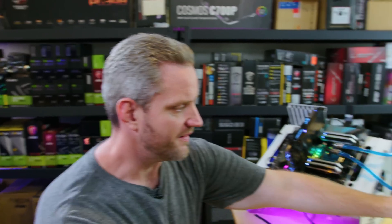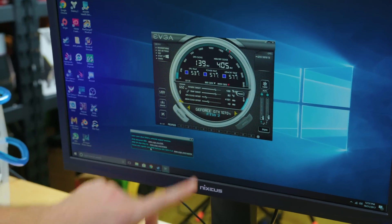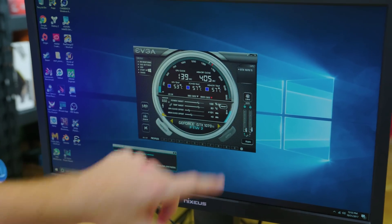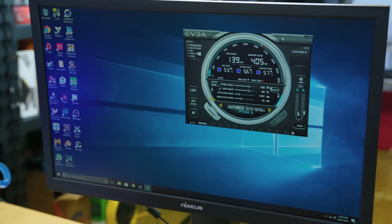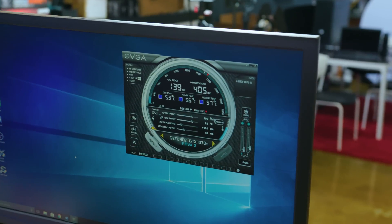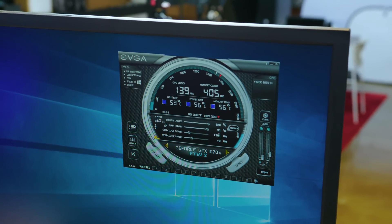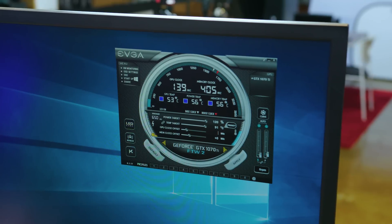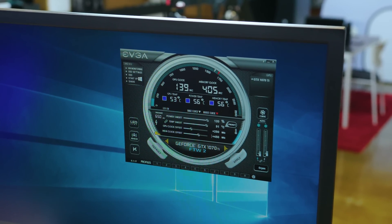It finished its overclock. It says 'your overclock has been saved — apply this overclock on startup.' It's pretty conservative: it didn't touch the memory at all, only went plus 101 on the core, which is super conservative. So we're going to go ahead and go to manual mode, crank it up, and try matching what I got with the Founder's card — plus 250 on the core and plus 450 on the memory.